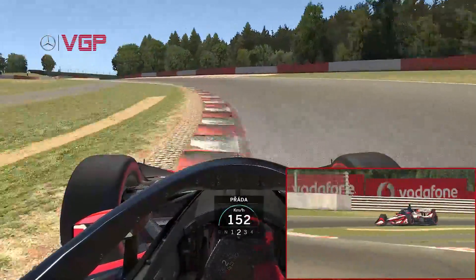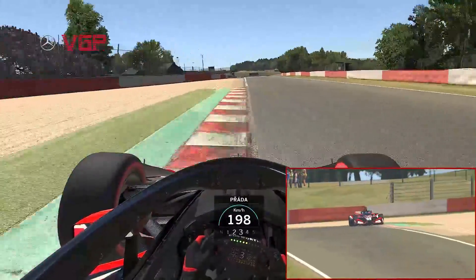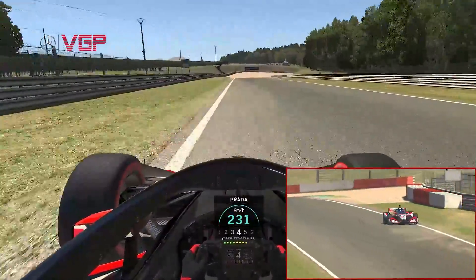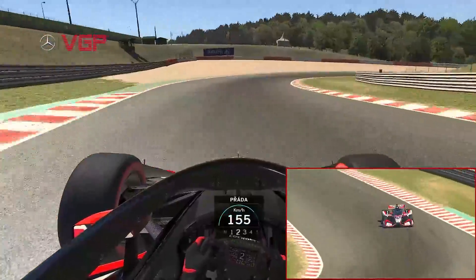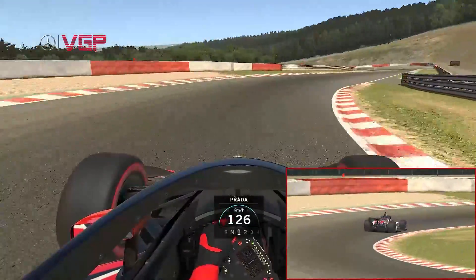He isn't afraid to use the curbing at the apexes of these corners and gets a great line through turn nine to carry good speed down the short straight from the highest point on the circuit. Lucas brakes just before the curbing on the left-hand side for the downhill right-hander at turn 10 and utilizes first gear for the second time in this lap.